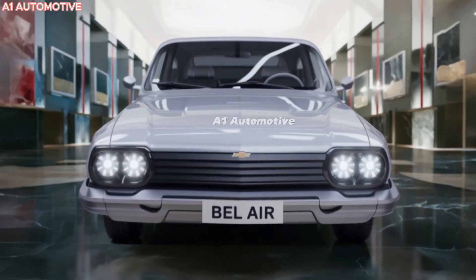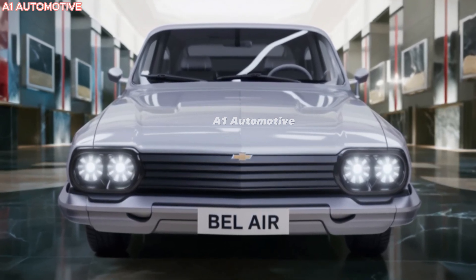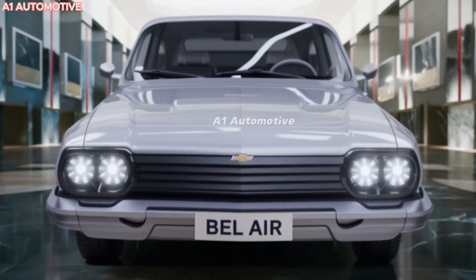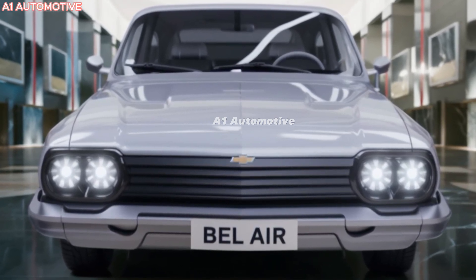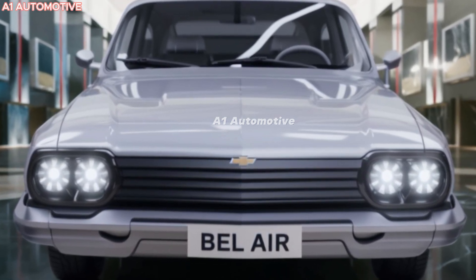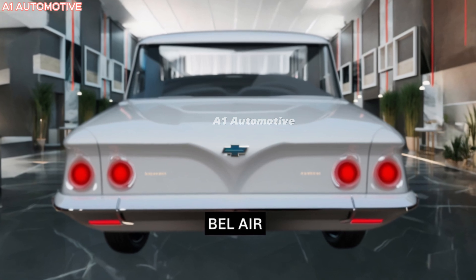The 2025 Chevrolet Bel-Air is expected to hit dealerships in late 2024 or early 2025. As for pricing, while official figures haven't been released, the Bel-Air is likely to start in the $35,000 range for the gasoline-powered model, with higher trims and electric versions possibly reaching up to $50,000. Chevrolet will likely offer multiple trims, allowing buyers to customize their Bel-Air with various tech and luxury features.